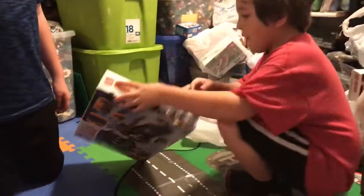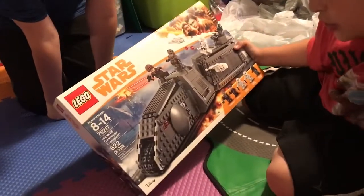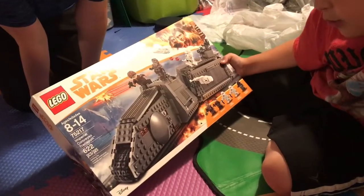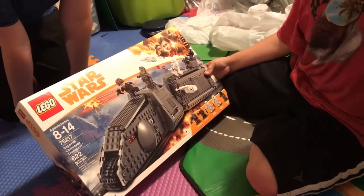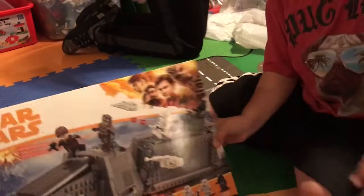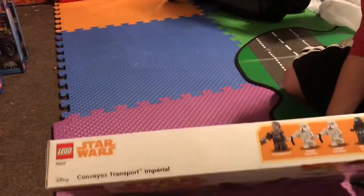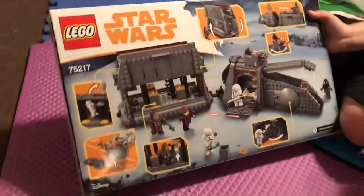Next we have a big Star Wars set — Han Solo Imperial Conveyex Transporter. The set number is 75217, and it has 622 pieces. Here's the front, then the characters, and the back.